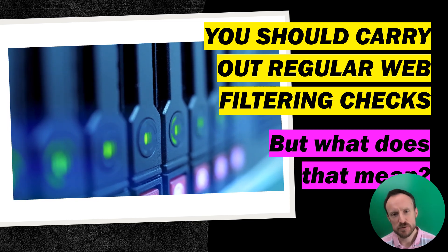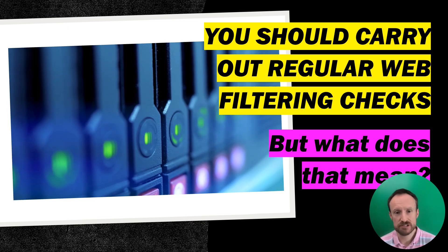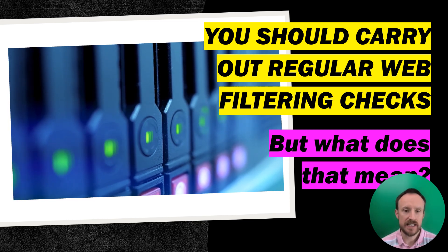Hello everyone, thank you for watching. We've recently been getting lots of queries about web filtering. Schools have been asking: is our filtering appropriate? Are we meeting new standards and guidance? Is there anything we need to change or do or be aware of? So we're making a series of guidance videos and other notes to help you with that. And today we're looking at regular web filtering checks.